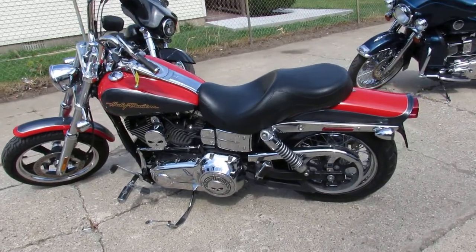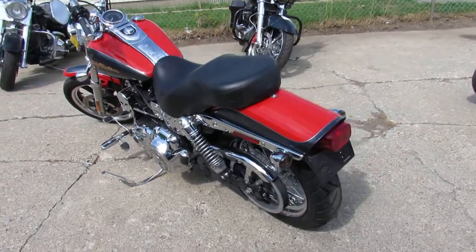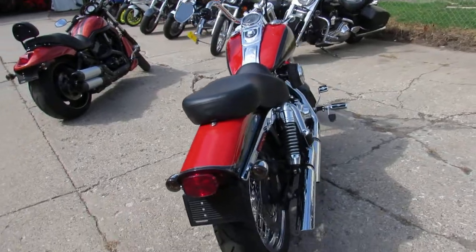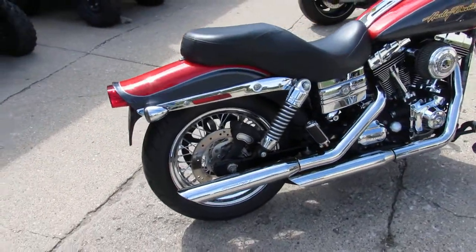Hey guys, beautiful day here in Sandusky, Michigan. We're doing some videos on the latest truckload of Harleys we just got in. We got over 400 used Harleys, guaranteed financing, out-of-state financing, nationwide shipping. We're getting these bikes through service and our girls are loading them up on the website as fast as we can.